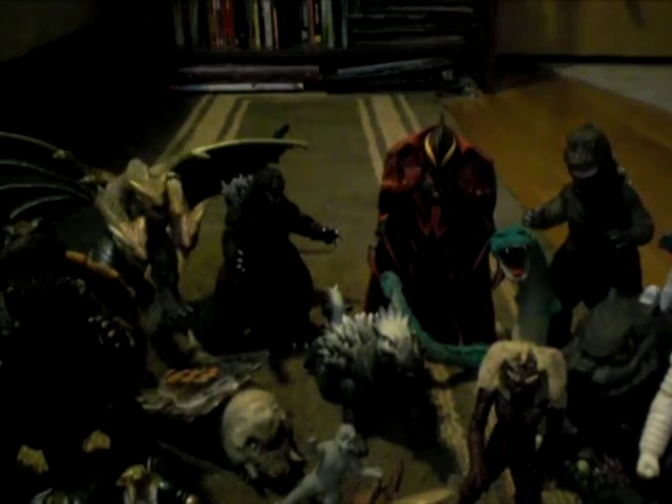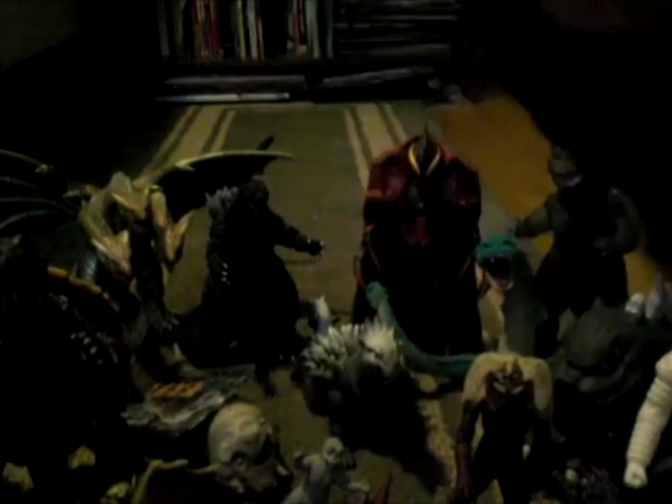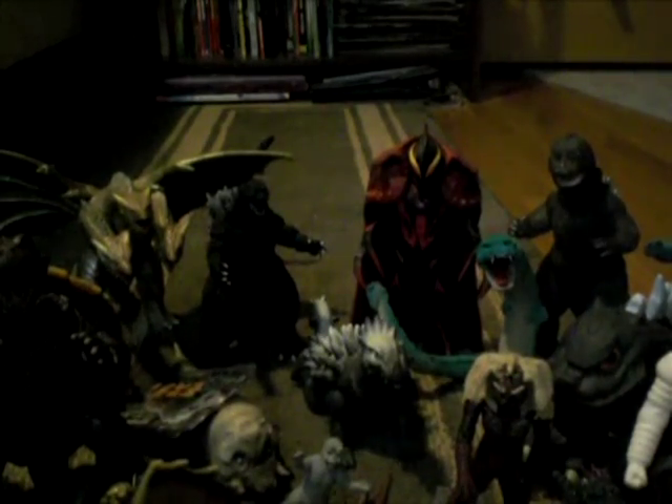Next, I got Berugon from Gamera, and from the same guy I also got a Showa Gyaos and the Showa Gamera — so it was a three-pack. And it also came with what I believe is an X Plus Iris.